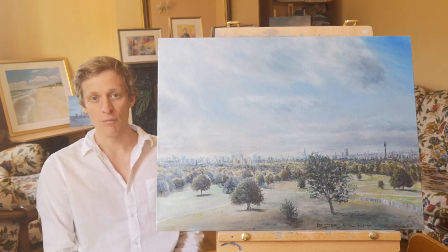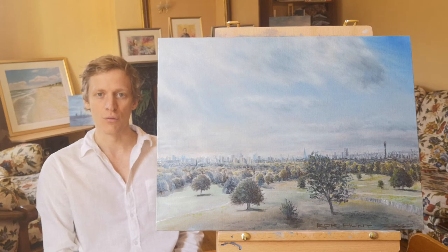It's oil on canvas board and I've constructed a wooden frame at the back for it to be hung, and it's currently available so feel free to get in touch if you'd like to make it yours.